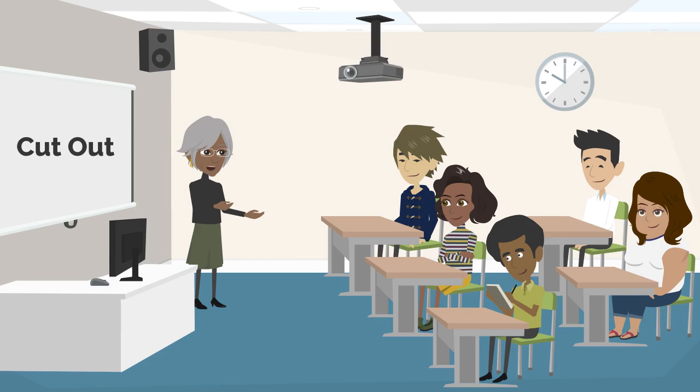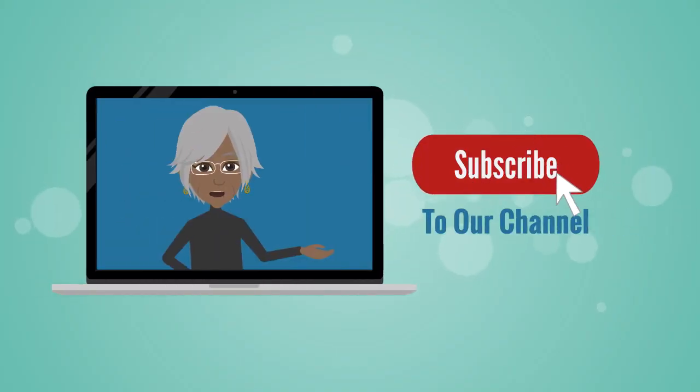Fantastic job, everyone! You've explored all six meanings of 'cut out.' Remember, this versatile phrasal verb can be applied in various situations, just like the ones we've discussed today. Think of 'cut out' as a multi-tool in your language toolbox, ready for use in different contexts. Keep learning and using words like 'cut out' creatively in your English journey. If you like our video, please subscribe to our channel for more interesting videos.